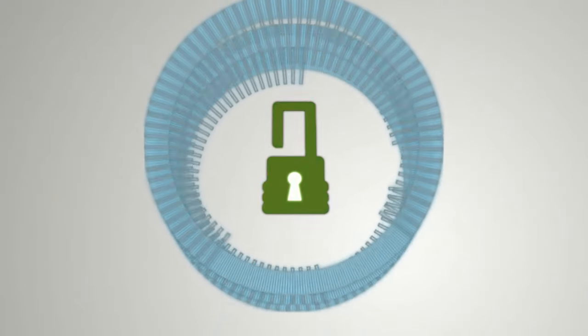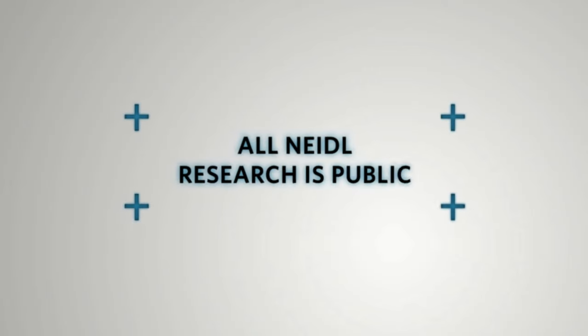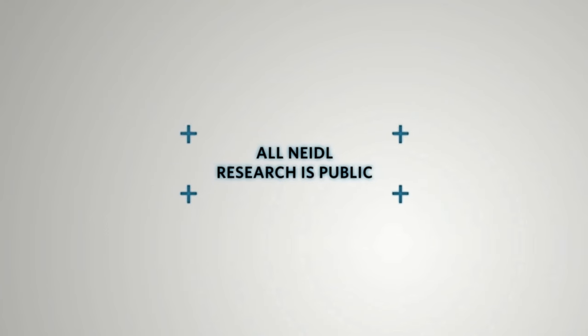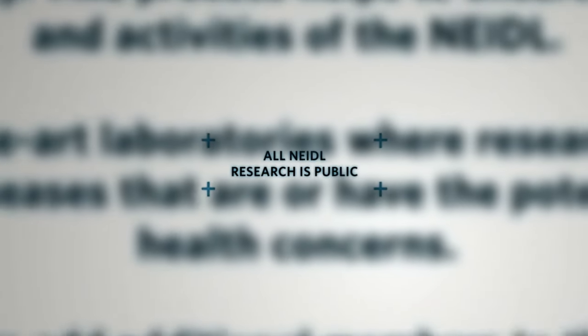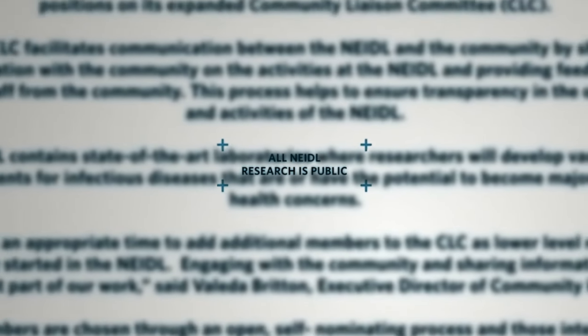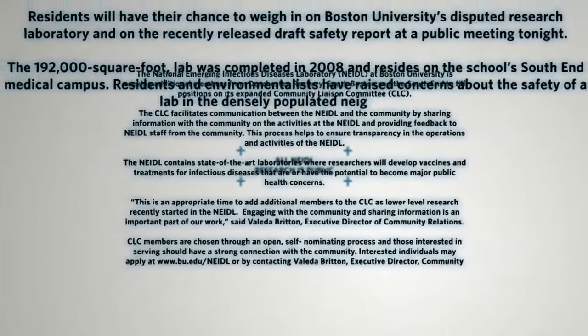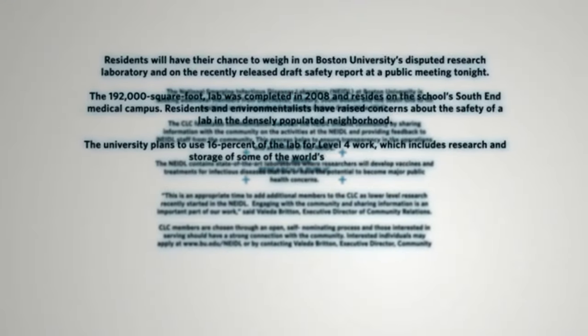There's no secret or classified research that goes into the NEEDL. Everything is fully vetted and everything is fully public. The minutes of all of those deliberations are posted publicly on our website. We're the first university in the country to do this and we continue to be committed to making certain that any research that goes on at Boston University is public knowledge.